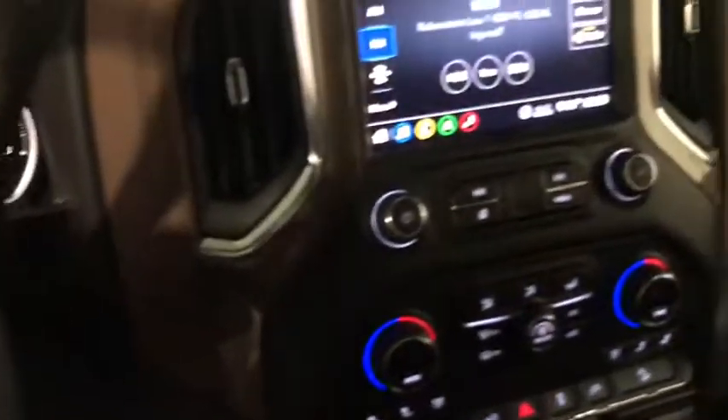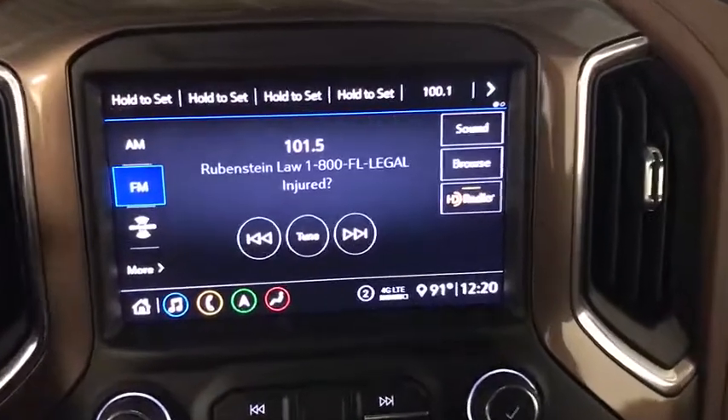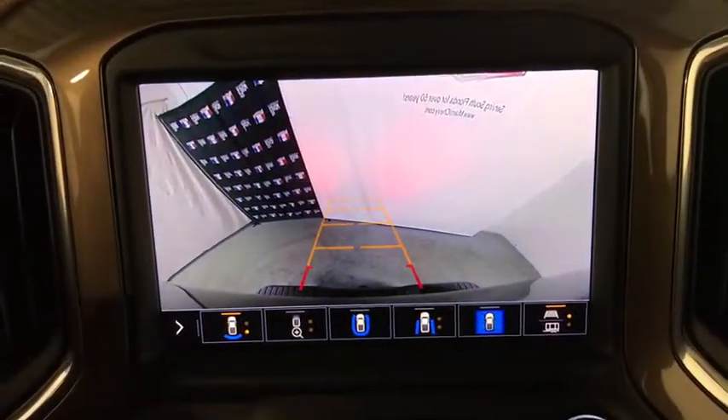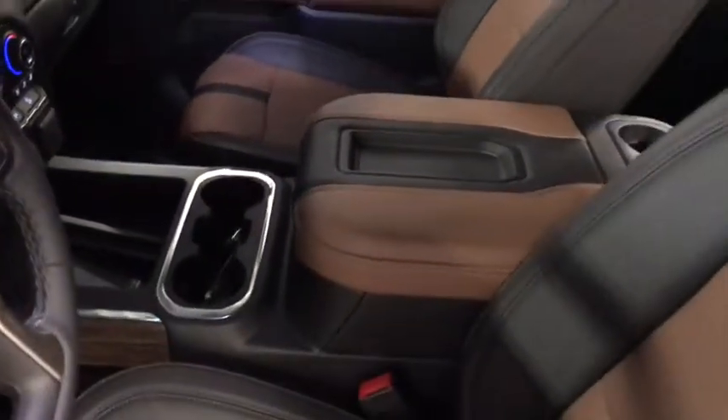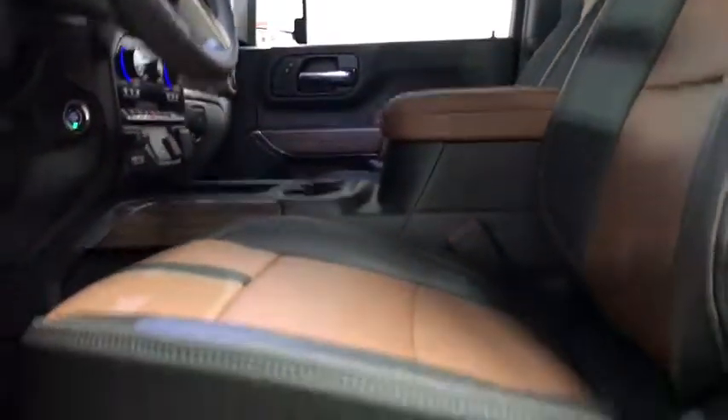Alloy wheels, floor mats, four-wheel disc brakes, universal garage door opener, eight speakers, electronic stability control, fog lights, heated front seats, heated steering wheel, power windows.